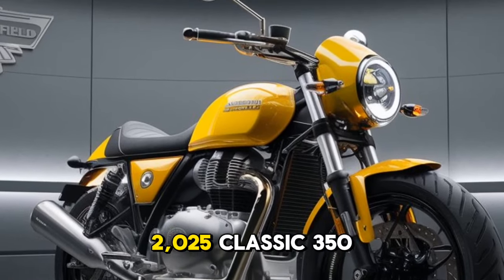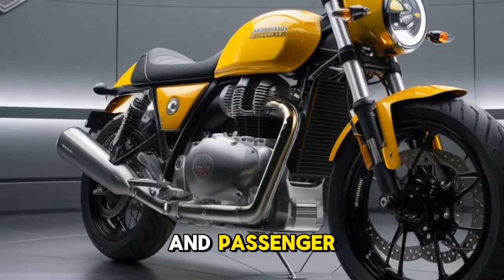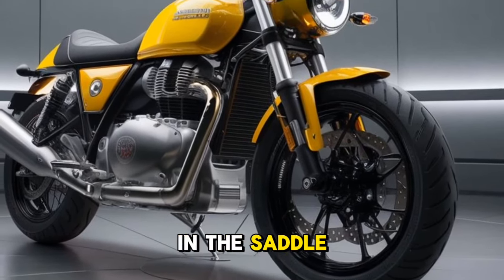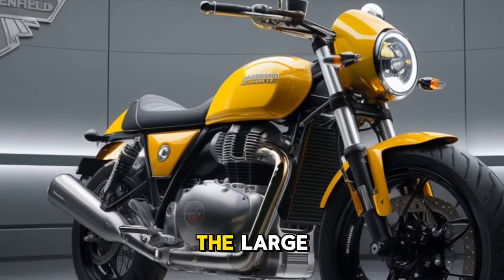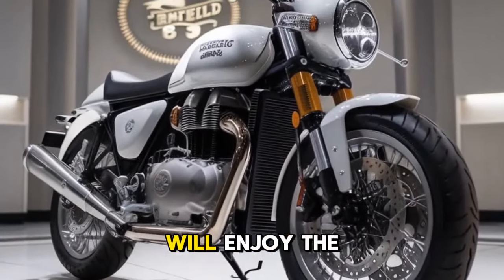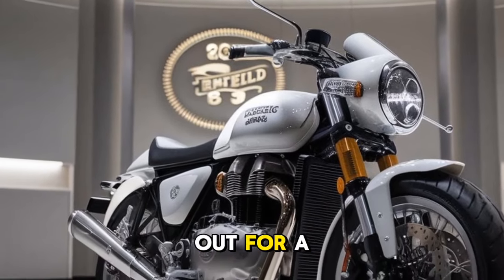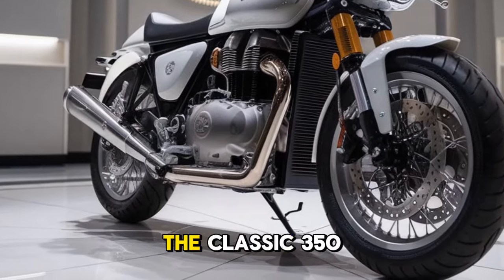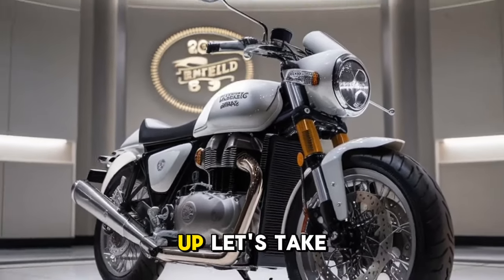Talking about comfort, Royal Enfield has focused on making the 2025 Classic 350 a comfortable ride for both rider and passenger. The seating position is upright and relaxed, allowing for long hours in the saddle without discomfort. The seat is well-padded and the large, comfortable pillion seat means your passenger will enjoy the ride just as much.